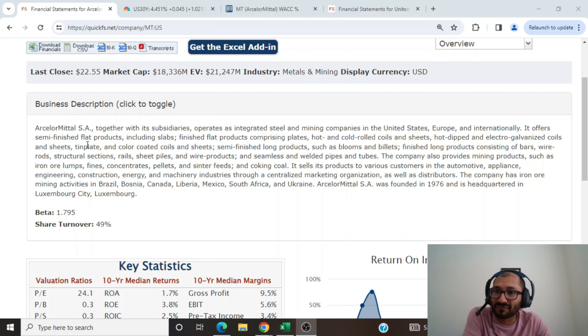It offers semi-finished flat products including slabs, finished flat products comprising plates, hot and cold rolled coils and sheets, hot dipped and electro galvanized coils and sheets, tin plate and color-coded coils and sheets, semi-finished long products such as blooms and billets, finished long products consisting of bars, wire rods, structural sections, rail, sheet piles, and wire products, and seamless and welded pipes and tubes. The company also provides mining products such as iron ore lumps, fines, concentrates, pellets, and sinter feeds, and coking coal.